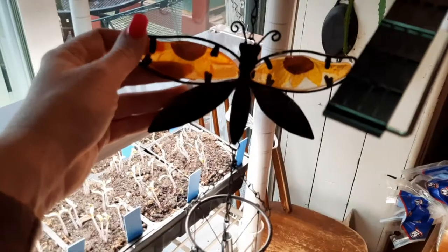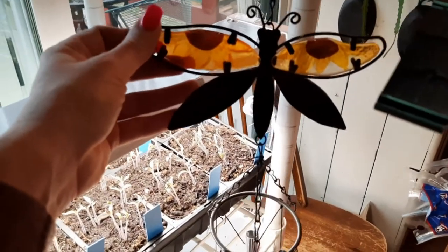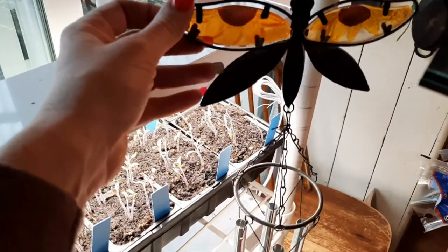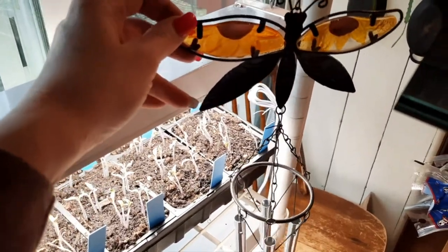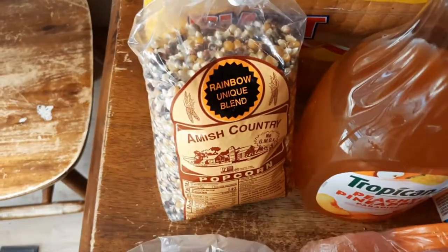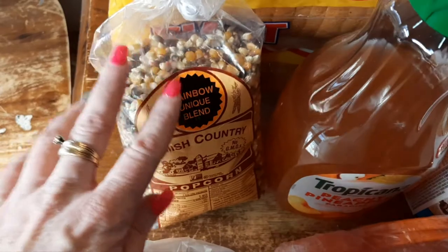The little squares are all peanut butter covered chocolate squares. And then I picked up this wind chime with a dragonfly — the wings on them almost look like sunflowers, which is cute. I love wind chimes, so I got one of those. And then the last thing I got is the rainbow blend popcorn.